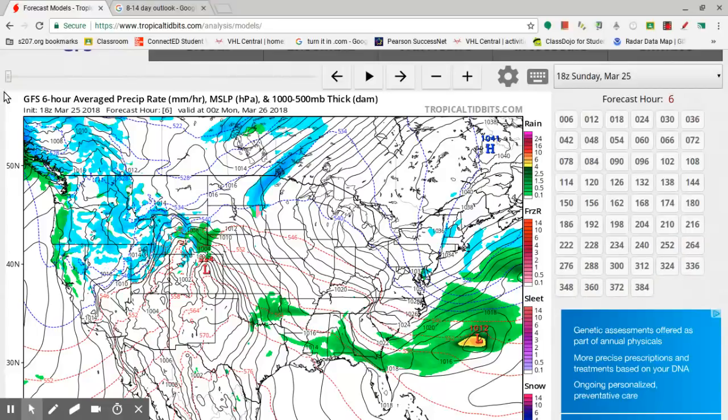So let's use the GFS. You can see GFS six-hour average precipitation rate. Today is Sunday, March 25th, 2018. This right here shows you the date — this is 00Z, so that's around 8 o'clock Sunday evening. Even though this is showing 00Z, it's not 12 o'clock; in reality it's a couple of hours behind. So this is the date where you can follow along.